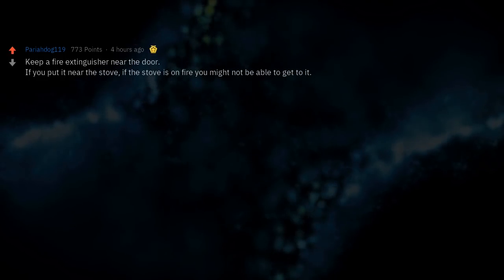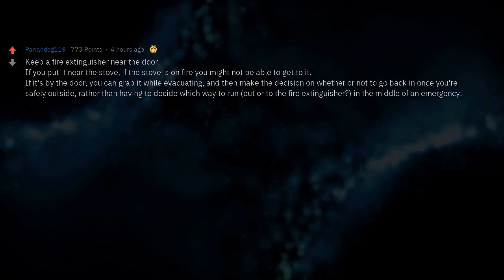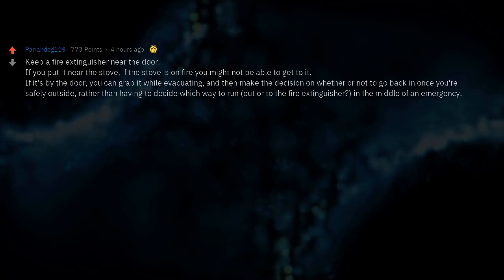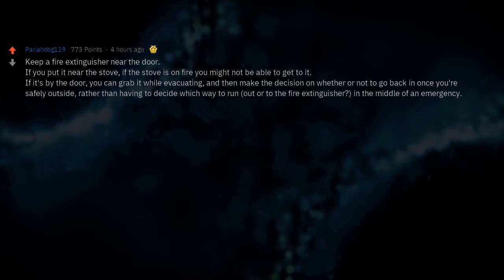Keep a fire extinguisher near the door. If you put it near the stove and the stove is on fire, you might not be able to get to it. If it's by the door, you can grab it while evacuating and then make the decision on whether or not to go back in once you're safely outside, rather than having to decide in the middle of an emergency.